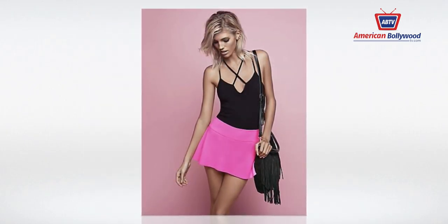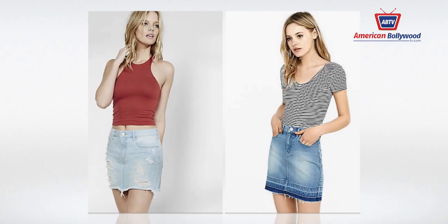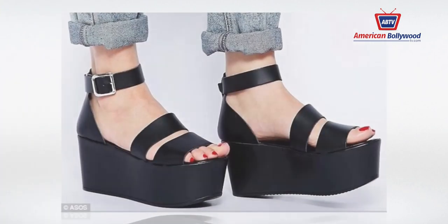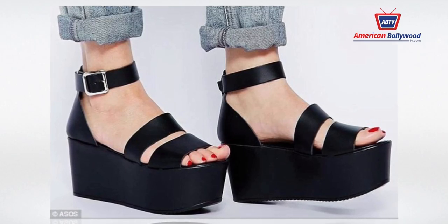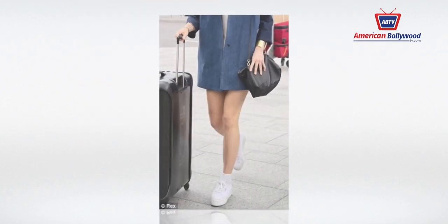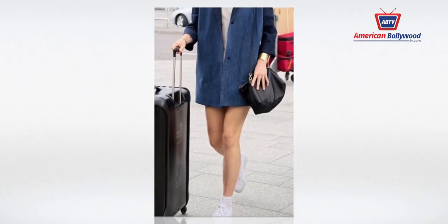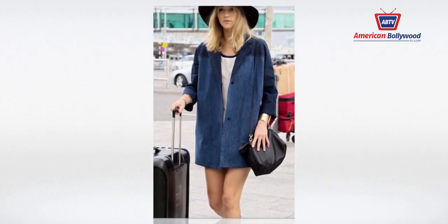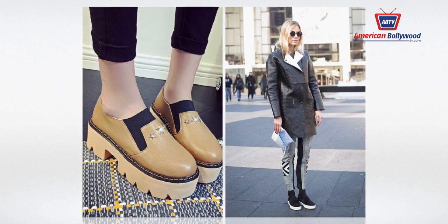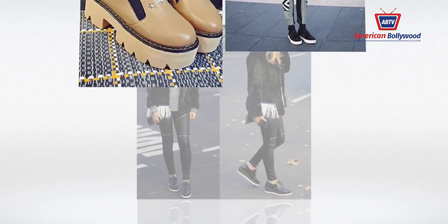Denim mini skirts — denim never seems to go out of style. Denim mini skirts, especially those with tapered front or rear cutouts, are the hottest options this summer. Light-colored denim seems to be the shade of choice in summer 2016. The benefit of denim mini skirts is that they can be dressed up or down for any occasion. Consider accessorizing denim with leather, as it's a classic combination.